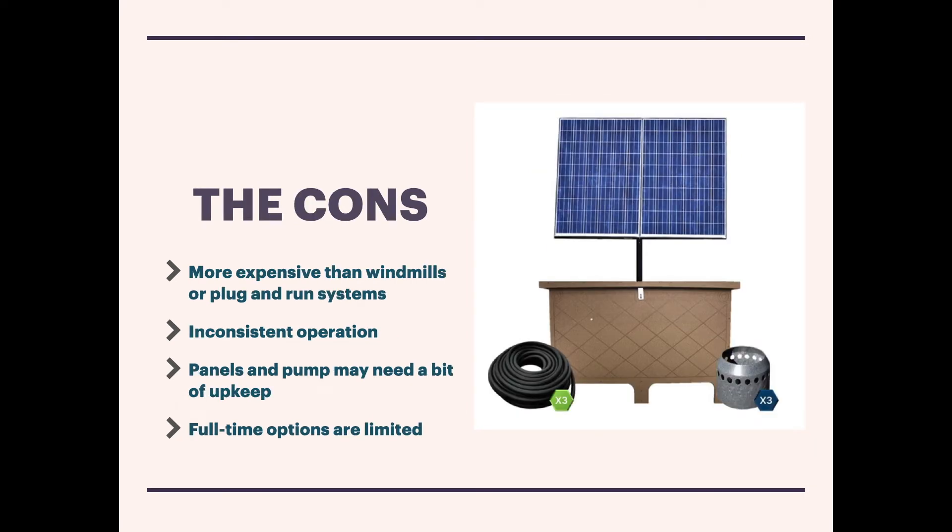Now for the cons. For some people this could be a big one: solar pond aeration tends to be more expensive than windmill systems or plug-and-run systems that you simply plug into an outlet. In some cases solar is twice the cost. When you look at full-time solar aerators using battery backup systems, they can be four to five times as costly. So there is a significant price difference getting into these systems initially.